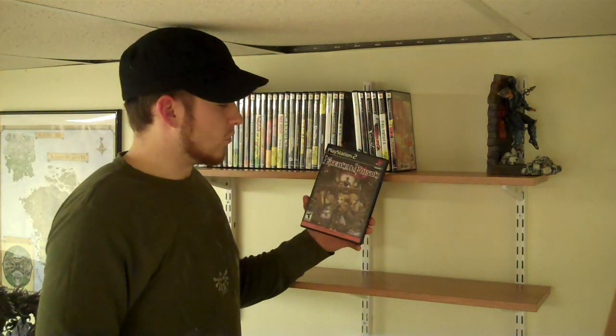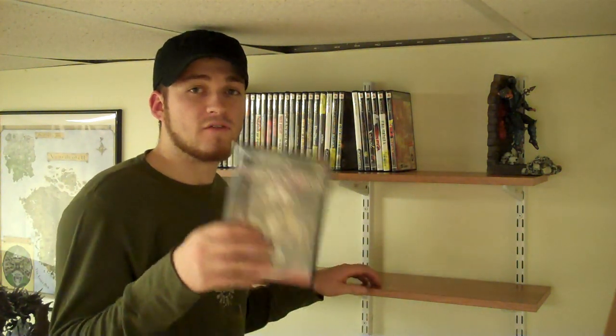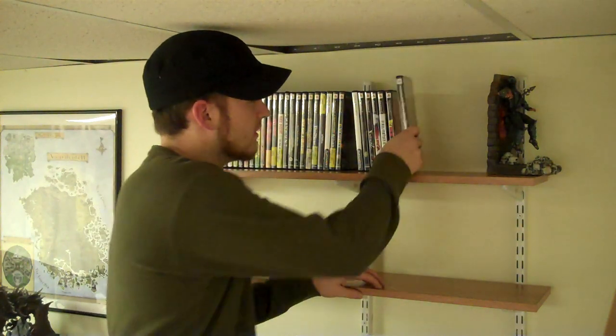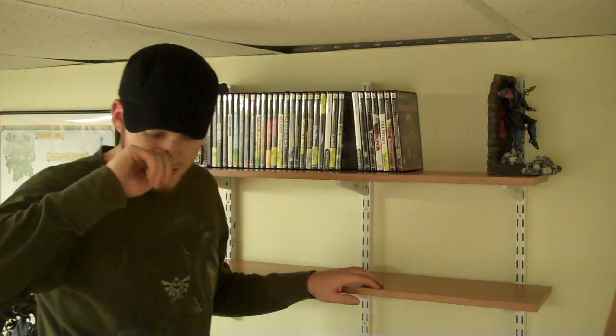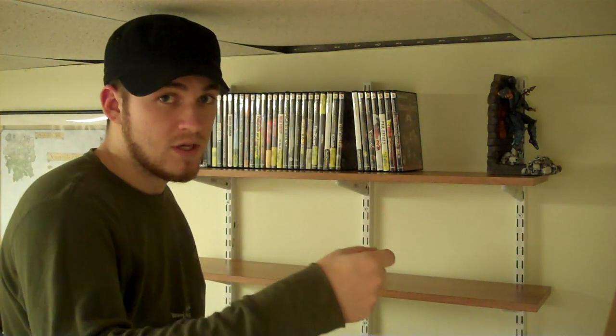Dragon Ball Z Budokai — the only Dragon Ball Z fighting game that I truly, truly enjoy. Eternal Poison — I got halfway through it and actually beat it with one of the characters. I absolutely love it. If you like Disgaea, go ahead and play it. When you start the game, go right into the menus and shut off the FMVs from battle, because every time you summon something it'll switch from a 2D plane to a 3D plane and it will completely ruin the game for you.